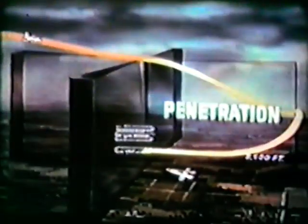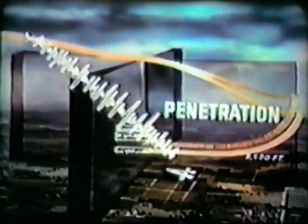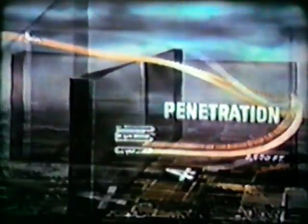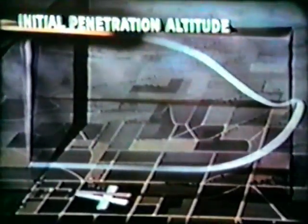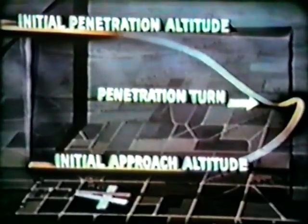If traffic conditions at the moment require any changes from the published procedure, the approach controller will tell you so when you first report to him. There are three distinct parts or phases to every penetration: the initial penetration altitude, at which you start your penetration over the fix; the penetration turn; and the initial approach altitude. Regardless of your cruising altitude, you should make good your initial penetration altitude at the point where you pass over the fix before starting your penetration — this is nearly always 20,000 feet.